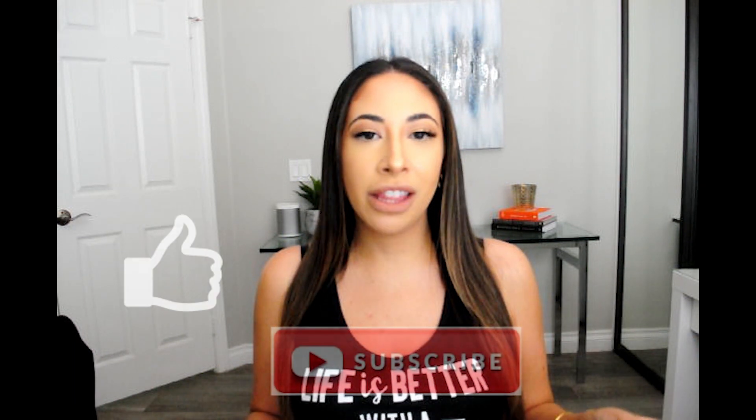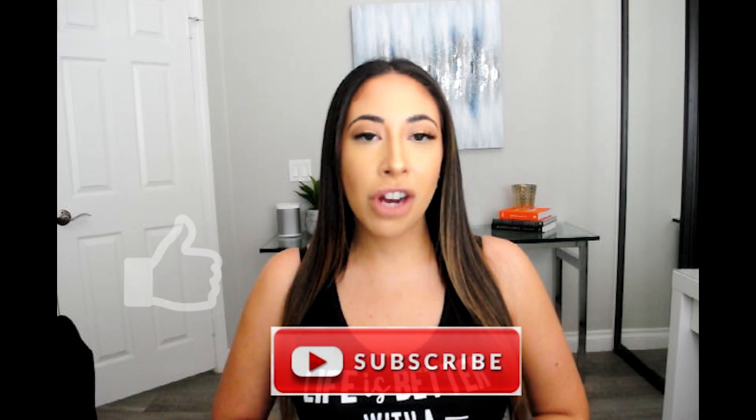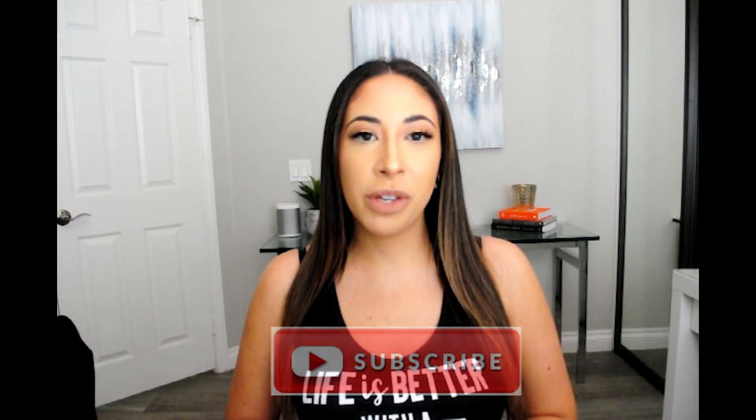I post beauty, fashion, and lifestyle content here on my channel three times a week. I have a really fun unboxing for you guys today. Before we get into the video, make sure you hit that like button, make sure you subscribe if you are new, and hit that bell notification so you're notified every single time I upload. So without further ado, let's get into the video.